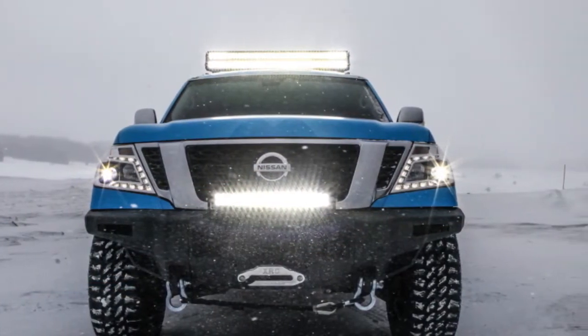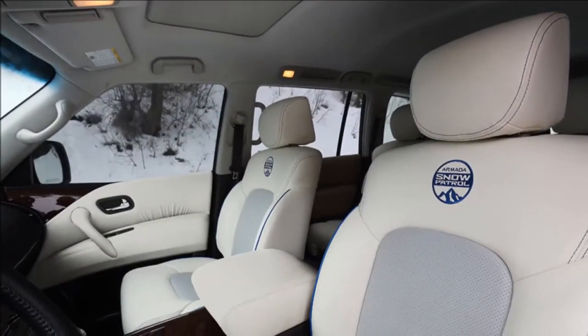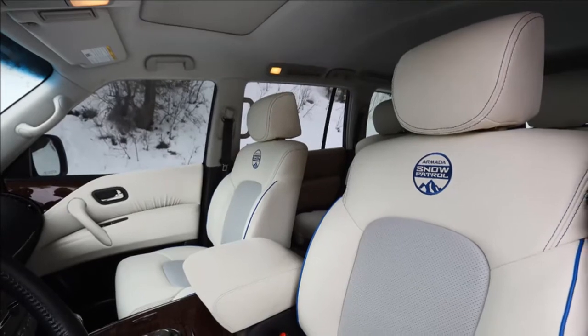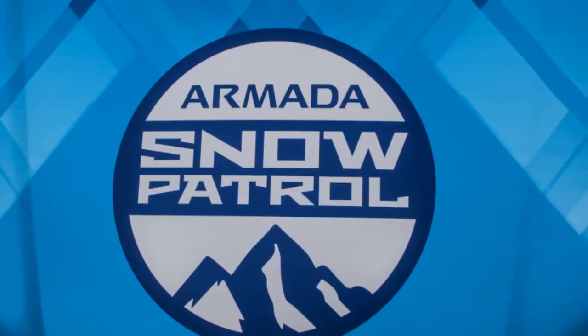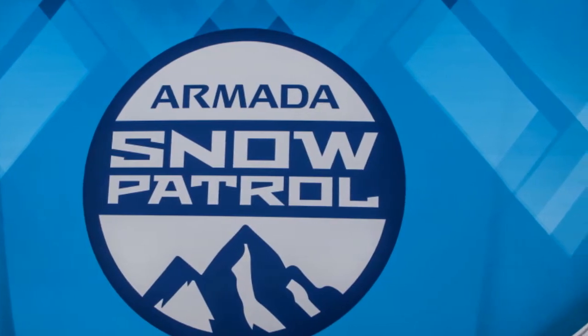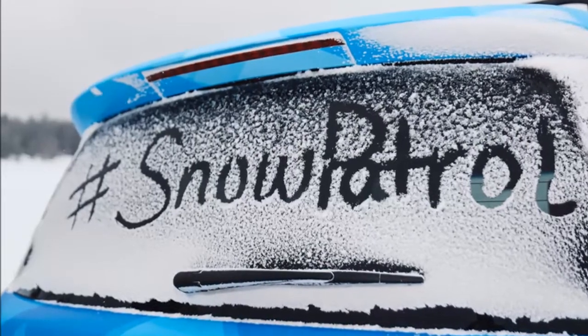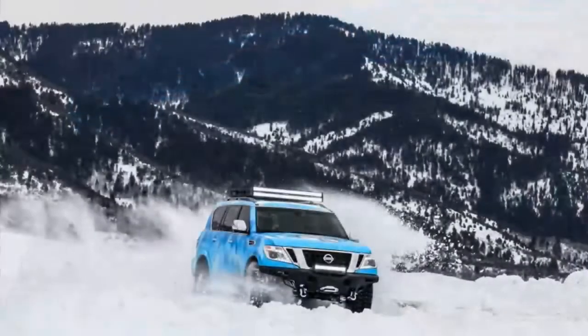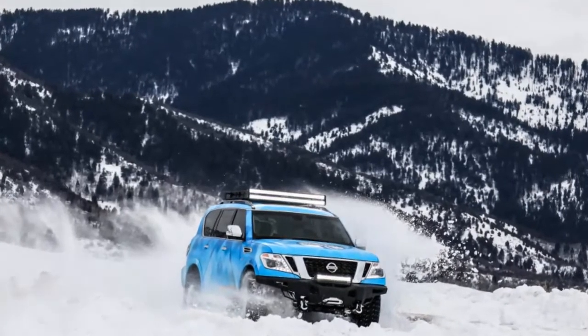The track-prepared 370 Ski Articulated Ski will be joined by the lifted and lit-up Nissan Armada Snow Patrol. We had an opportunity to see both vehicles in their natural habitat. The Armada is a conventional body-on-frame SUV, one of a dying breed. Elsewhere in the world it's named the Nissan Patrol, thus the Snow Patrol name.